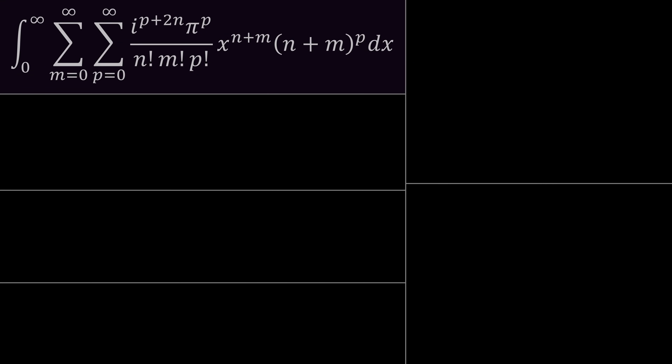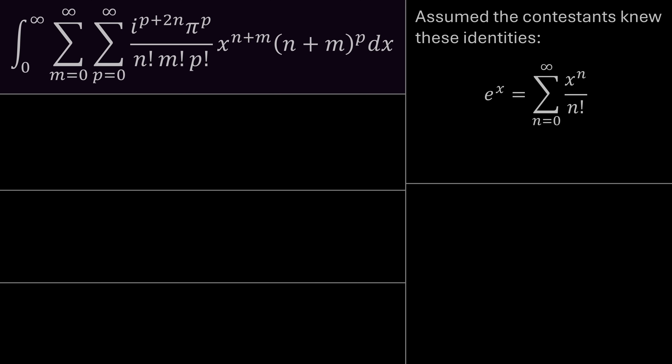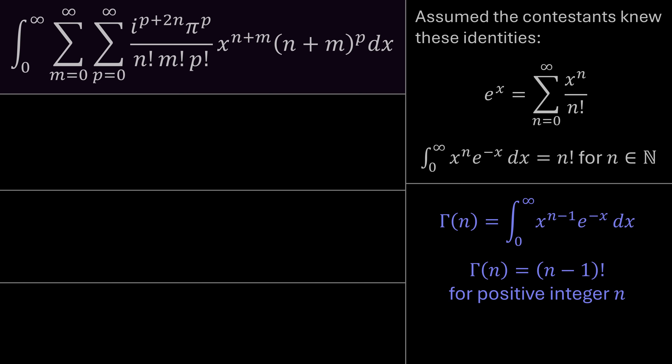This integral was the first integral in the final round of the competition, so it's a tough one. I assumed contestants would note two identities. The first is the Taylor expansion of e^x — when you learn Taylor series this is the first one you learn, so it's very common. The second is: the integral from zero to infinity of x^n · e^(−x) dx equals n factorial for n a natural number.